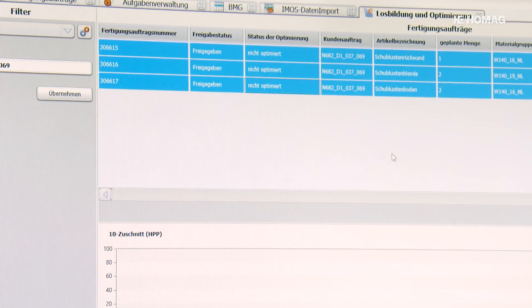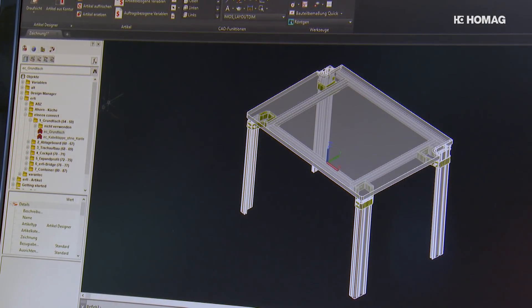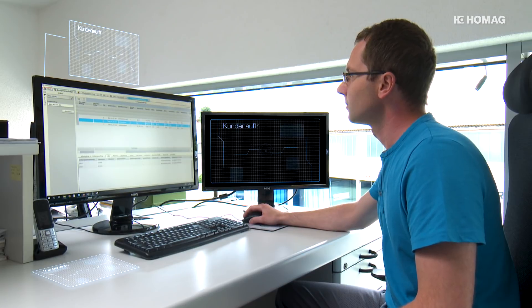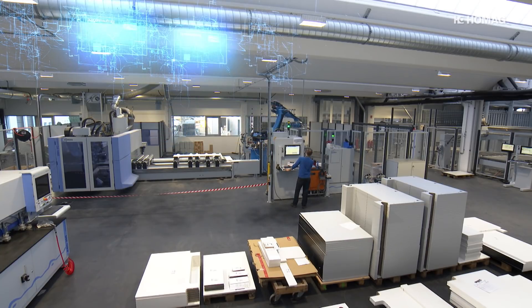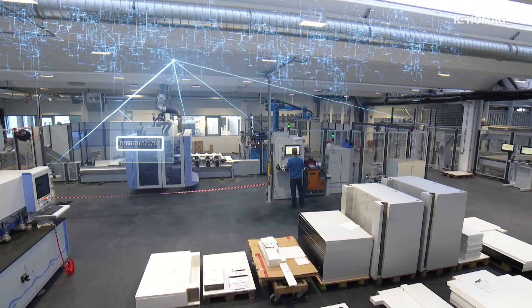Software plays a key role in ensuring that networked production works, starting in the preparation stages. Customer orders are first entered into the company-specific production planning system, which forwards the data needed for production as production jobs to HOMAG's Smart Manufacturing Execution System, Controller MES.